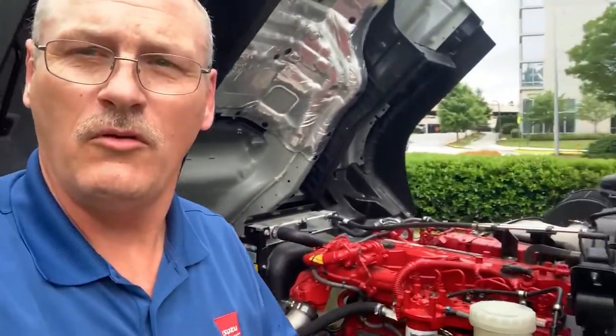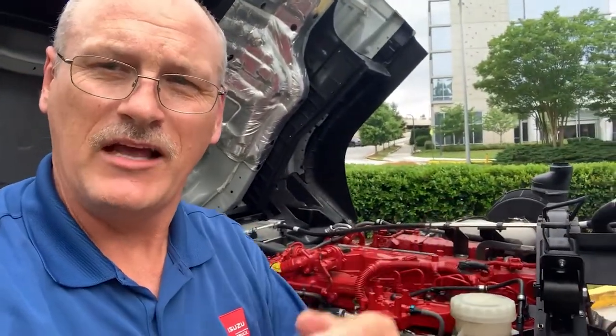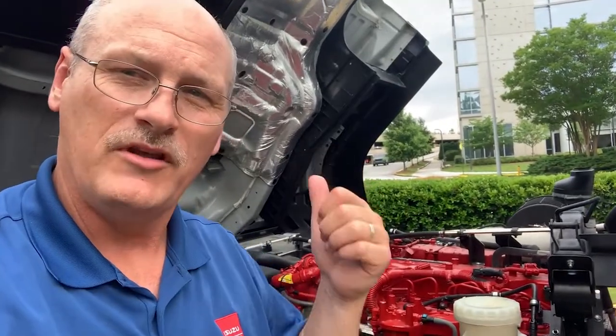I look forward to working with you on your next truck need, be it a Class 6 or Class 7 truck with the Isuzu F-Series. You can reach me, Mike Olden, at 423-618-3323. Shoot me an email at molden@lee-smith.com. You go make it a great day. Bye.